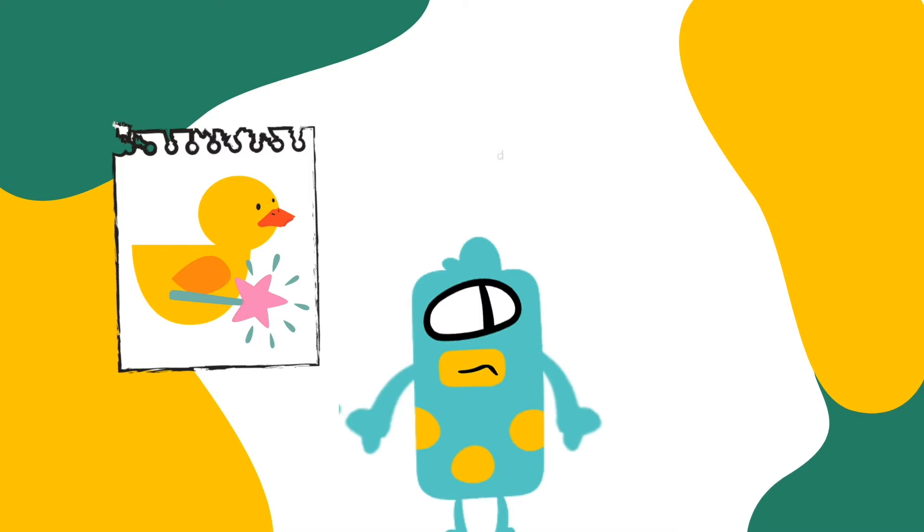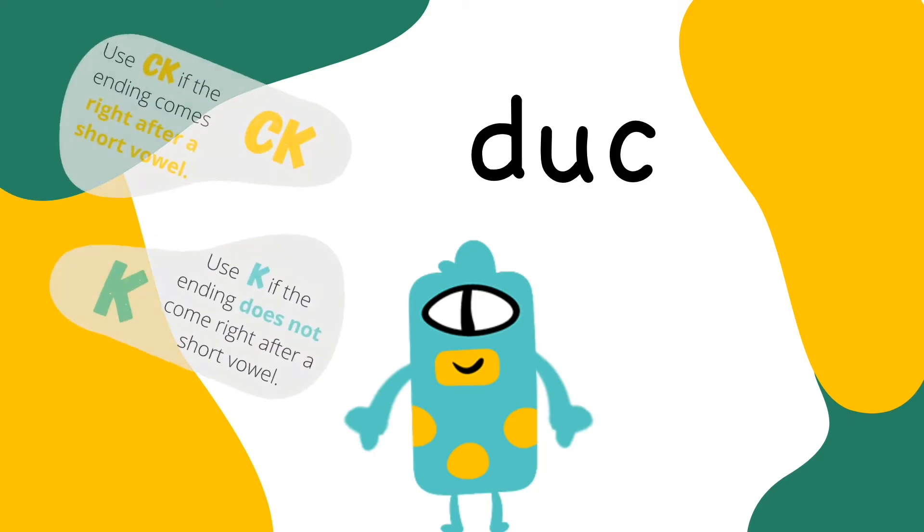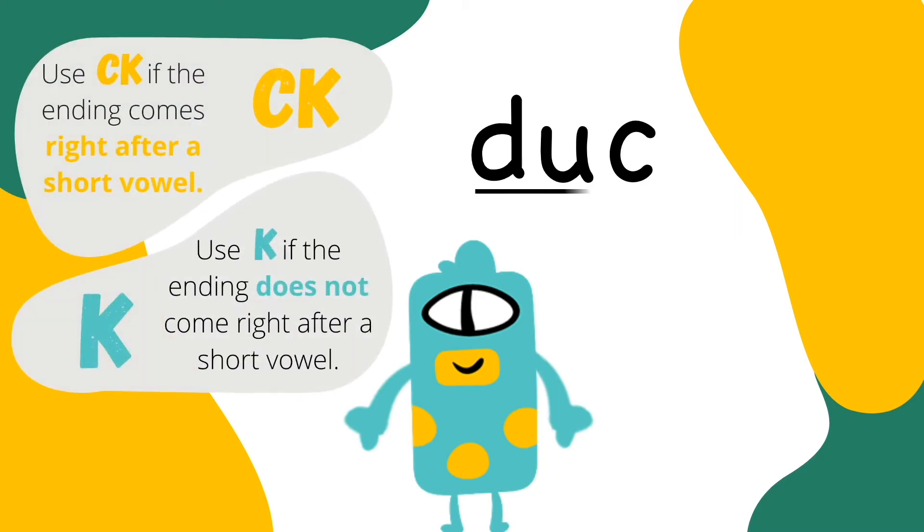T-U-C. Great job spelling the sounds in duck! Remember that C and K make the sound K at the end of words with short vowels. Let me show you. D-U-K. U is a short vowel, so you spell K with C and K.